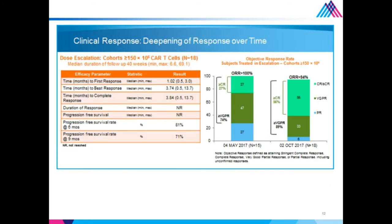We see high-frequency deep and durable responses, particularly at higher doses. The swimmer's lane plot shows responses continuing, with purple stars indicating MRD negativity. Responses were rapid within one month, deep, with an overall response rate of 100%, and with updated data 94%. The progression-free survival showed 81% at six months, and median PFS had not yet been reached — really encouraging given the penta-refractory population with a median of seven lines of prior therapy.